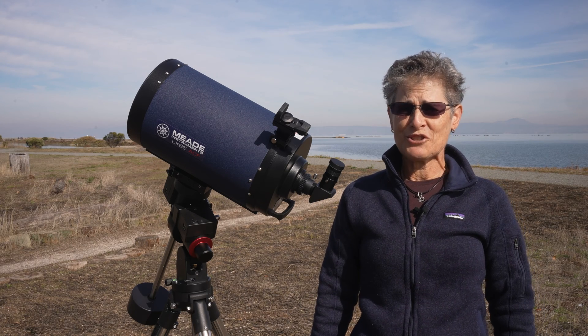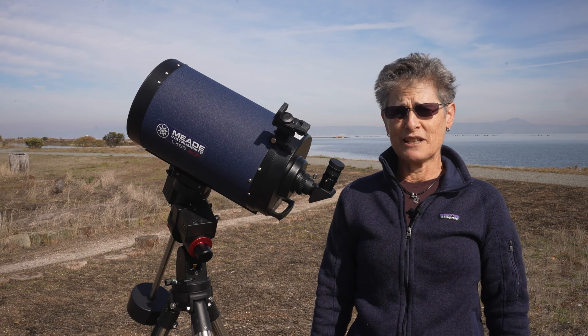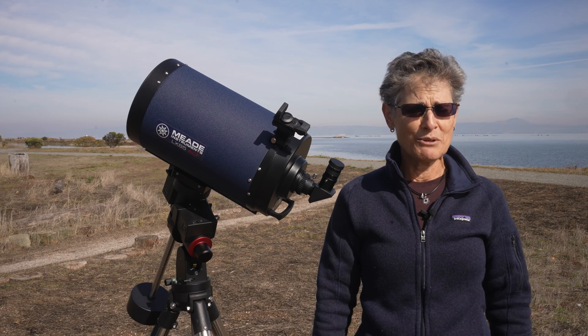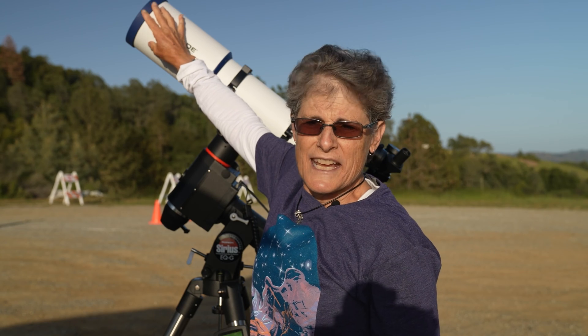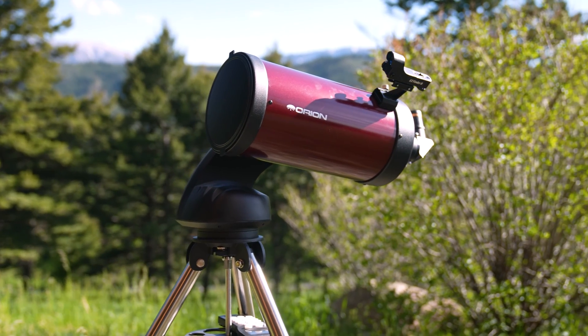In an earlier episode this year I reviewed the Meade LX90 8-inch ACF Schmidt-Cassegrain that my brother owns, and at that time this telescope was not available. I was looking for a new telescope with a bigger aperture because the biggest one I have here in California is a 115 millimeter or four and a half inch telescope I've been borrowing from my friend Katie. So I was thinking about getting the 6-inch Orion Starseeker 4 Mak-Cassegrain Telescope that I reviewed recently.